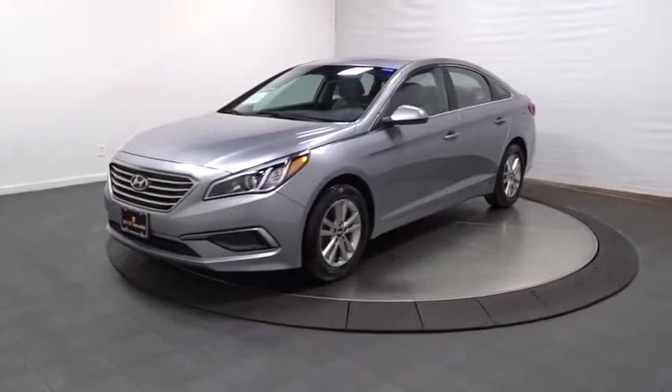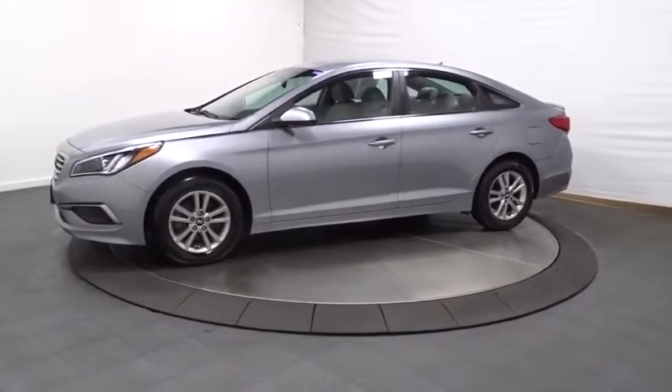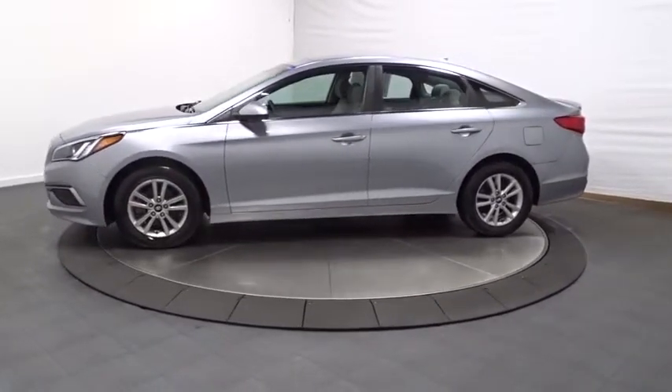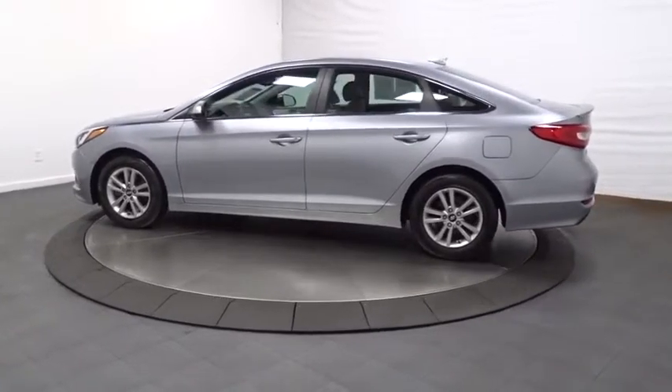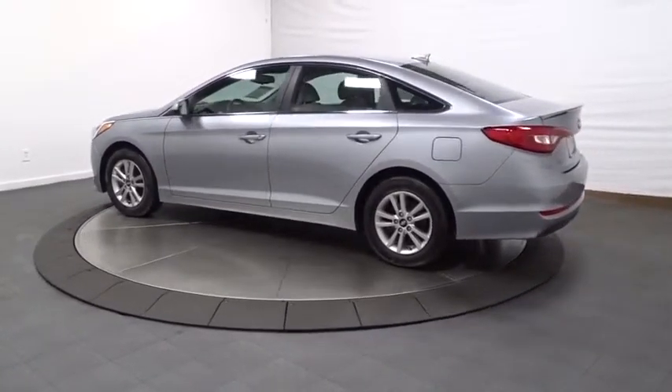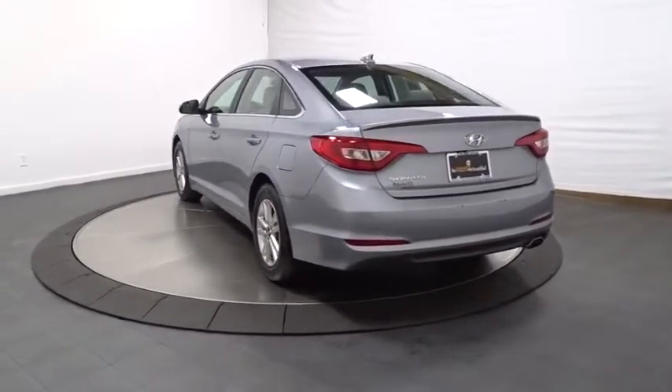The 2016 Hyundai Sonata. The Sonata has a long list of technologically advanced interior features and options that make driving safer, more convenient, and much more fun. Don't forget the exterior corrosion protection — a 14-step roto dip system that provides unmatched protection for your Sonata.